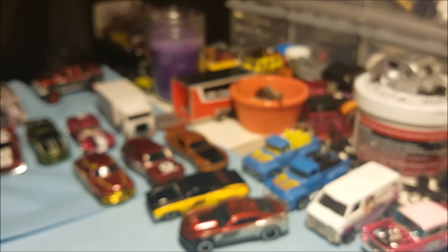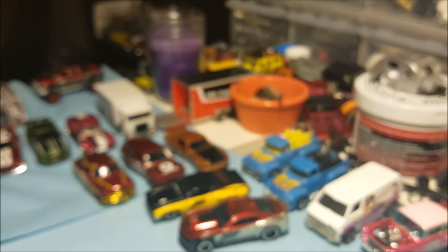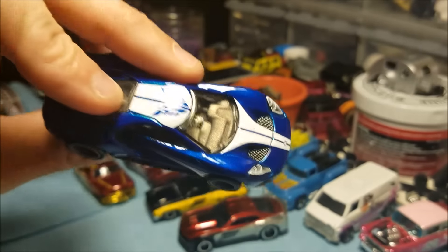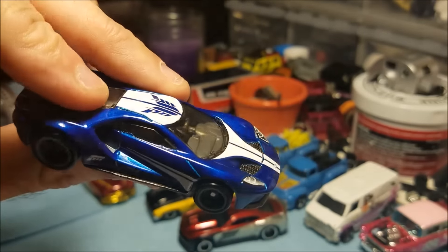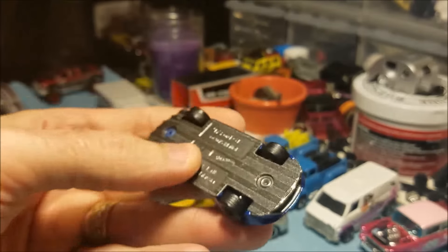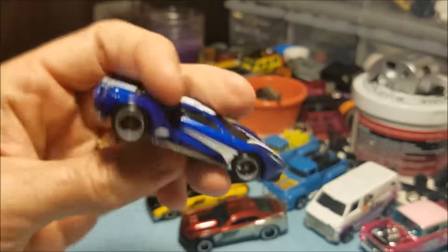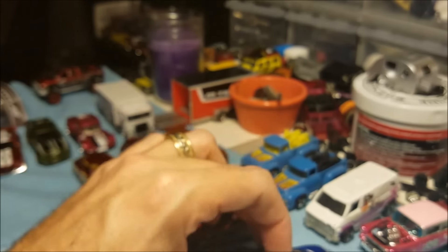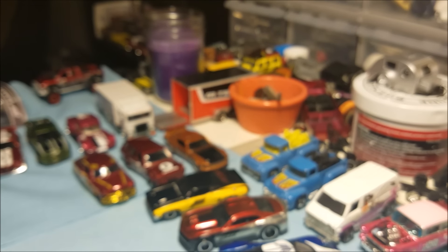Big shout out to KP's Toys. This one is the Ford GT — 2017 Ford GT — just a sick color. Look at that front, that is awesome, very very cool. All these have real riders on them, metal base, metal body, just an awesome piece, really cool.